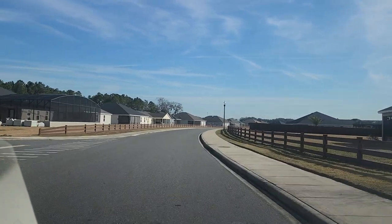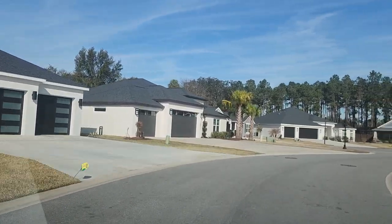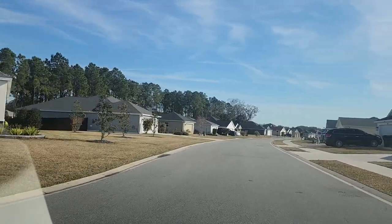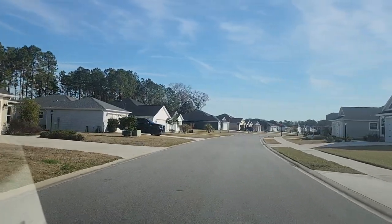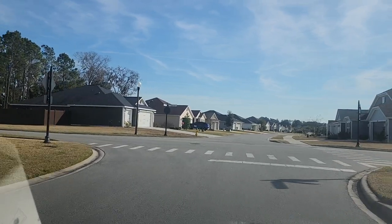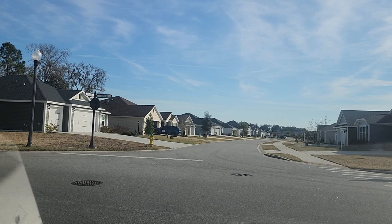Heading into Phase 2 — this is Zero Drive, where the newest homes in the entire community are located, some of the last homes built and sold by the developer. In roughly the last 170–171 days, five homes have sold in the community.